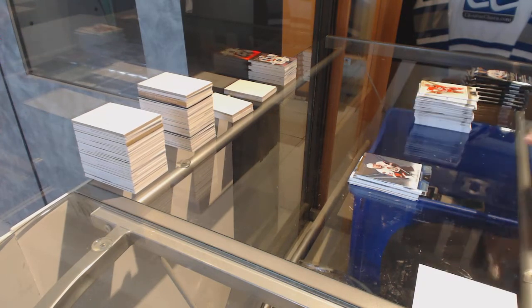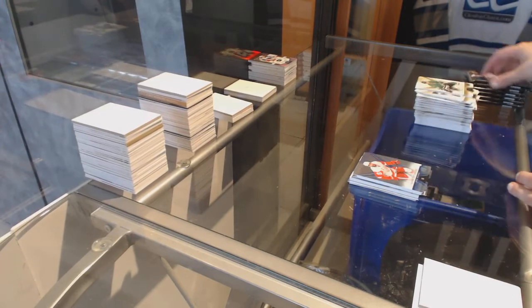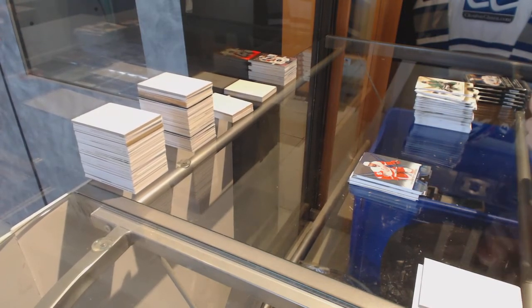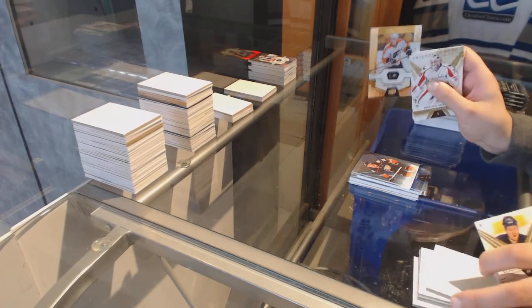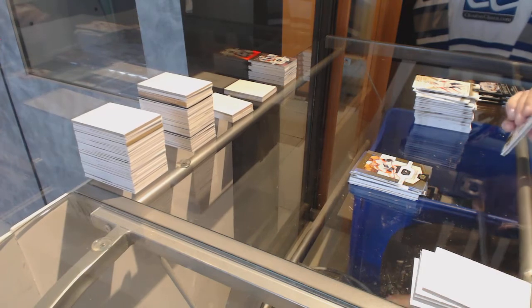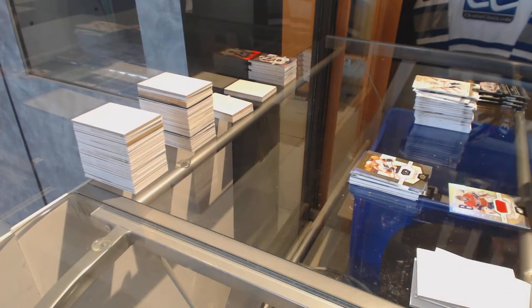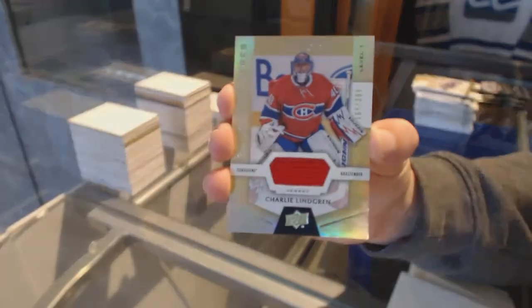Numbered to 49 for the Senators, Erik Karlsson. Numbered to 49 for the Detroit Red Wings, Henrik Zetterberg. Numbered to 49 for the Anaheim Ducks, Ryan Getzlaf. Rookie numbered to 999 for the Philadelphia Flyers, Travis Konecny.